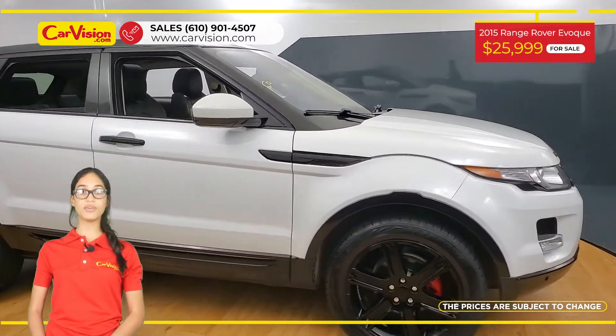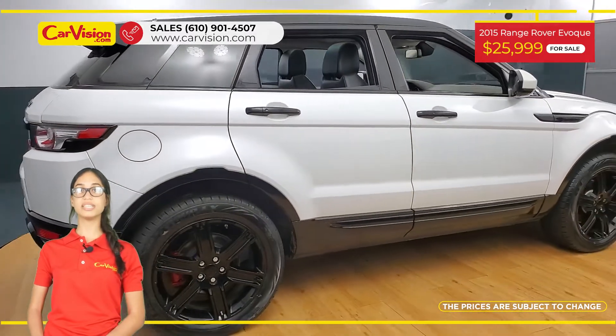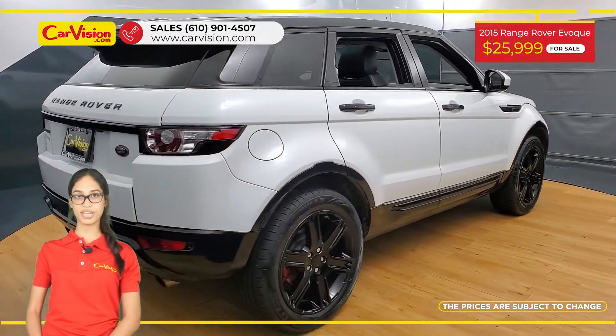We are proud to provide a guarantee for all of our vehicles. Call now or chat with us to schedule a test drive with the pioneer of the market, CarVision.